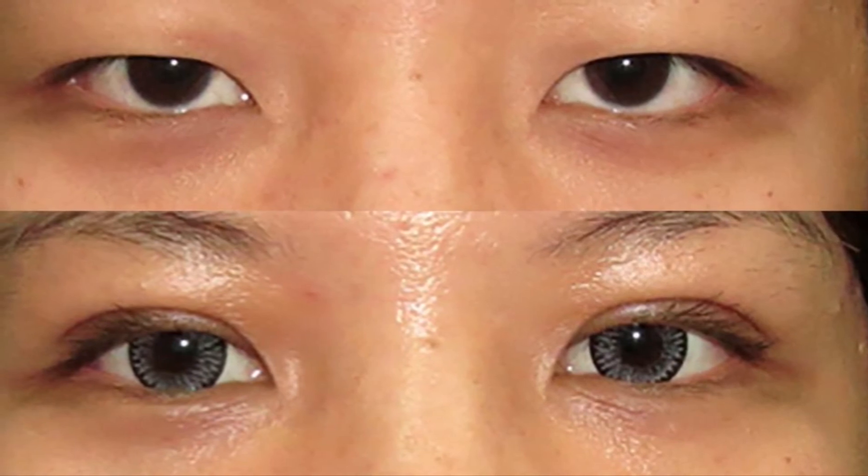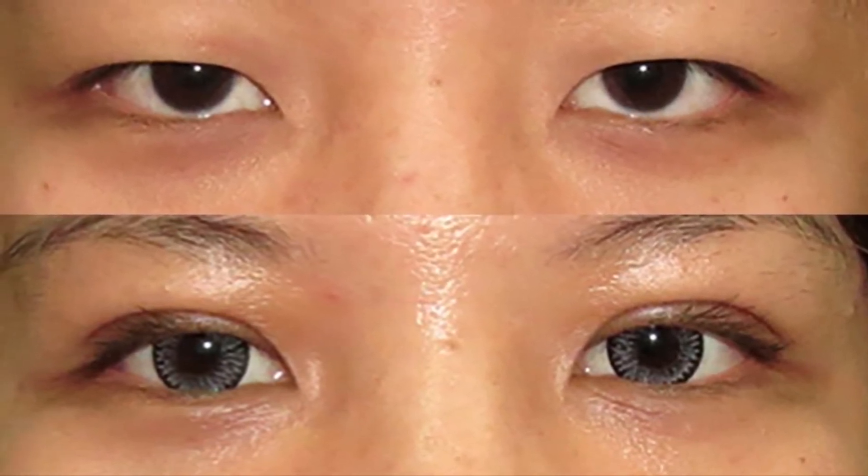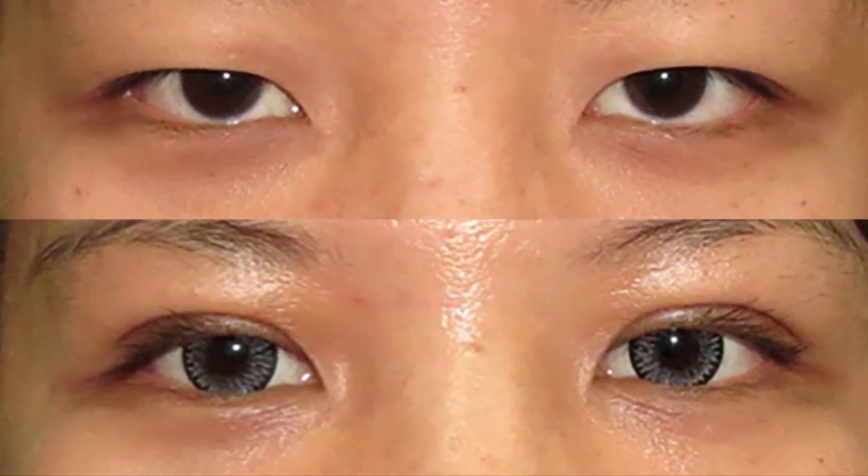Here I would like to share with you some of the double eyelid procedures I have performed. The top photo was taken before the procedure and the bottom after the double eyelid procedure.